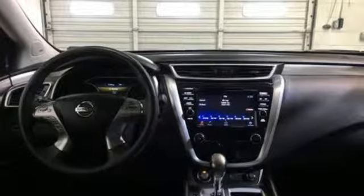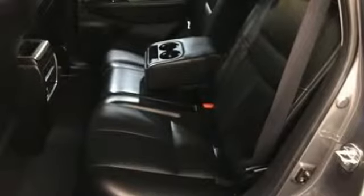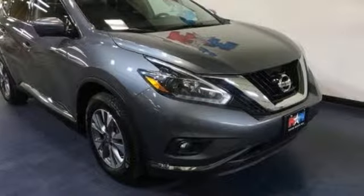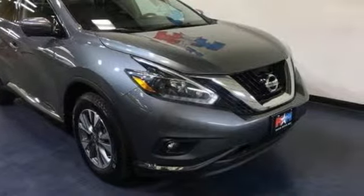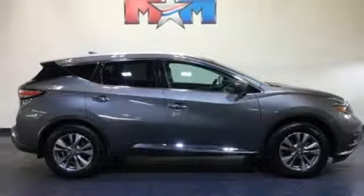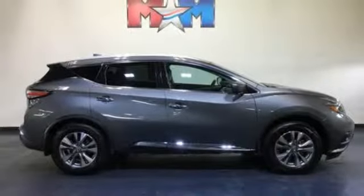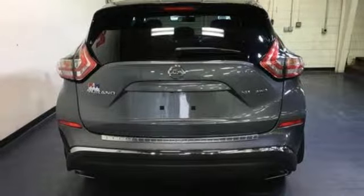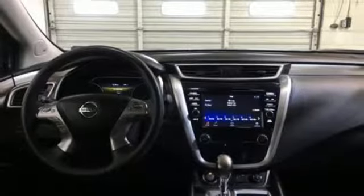Integrated navigation system with voice activation, doors and push button start proximity key, dual zone climate control, wireless phone connectivity, continuously variable automatic transmission, aluminum wheels, electronic shift on the fly, and V6 engine. You need to drive it to believe it.